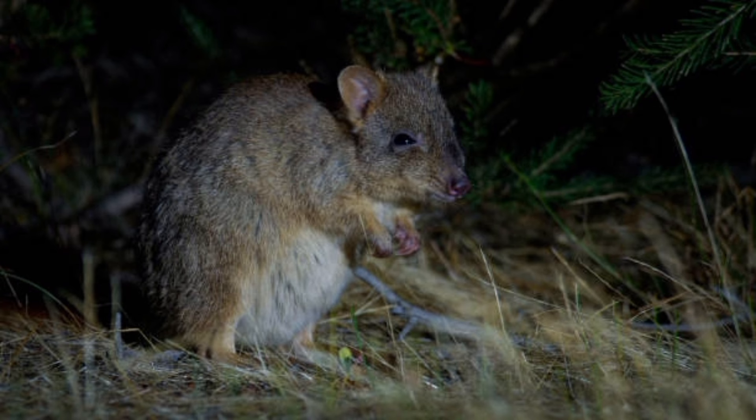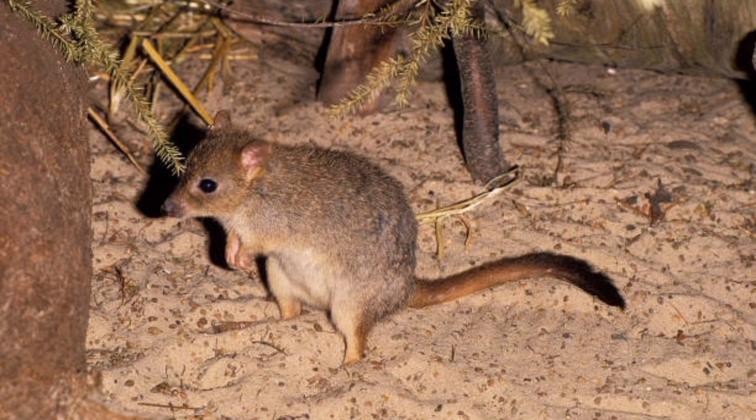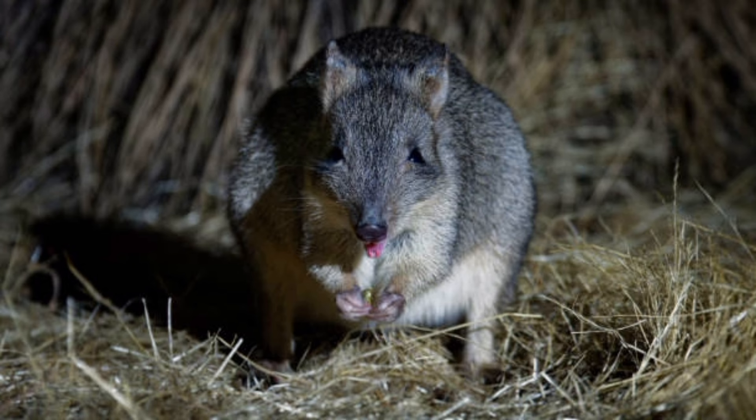They have fur-covered feet that help them grip surfaces while climbing. Kangaroo rats have been known to exhibit social behaviors such as grooming and play among members of their own species.